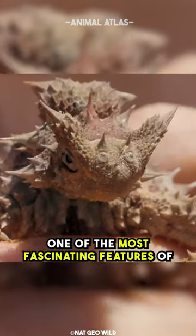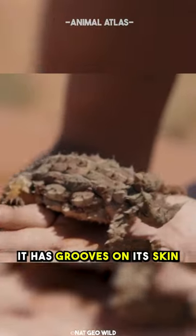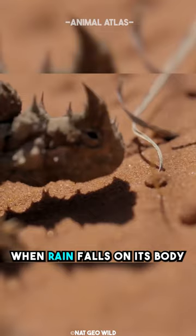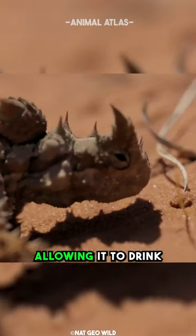One of the most fascinating features of the Thorny Devil is its ability to collect water. It has grooves on its skin that direct water towards its mouth. When rain falls on its body, these grooves channel the water to the Thorny Devil's mouth, allowing it to drink.